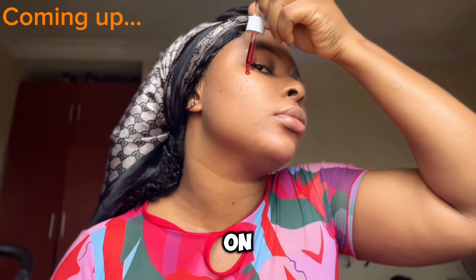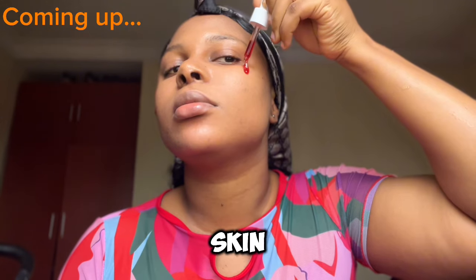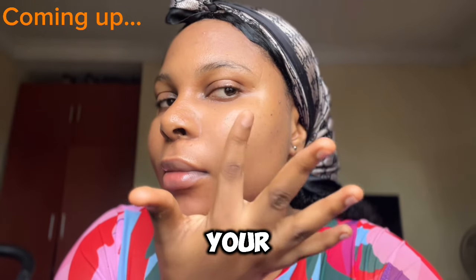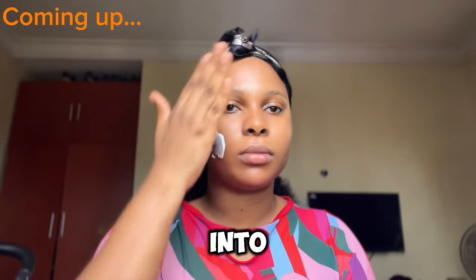In today's video we'll be talking about how to get a smooth, clear skin. I'll be walking you through some key steps and amazing tips on how to achieve your goal, so without further ado let us dive into the video.